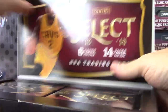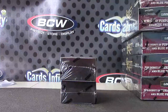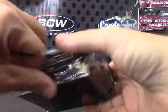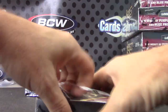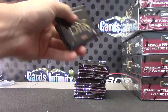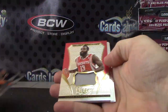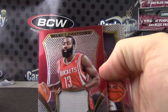Got 99 problems — hopefully this box ain't one. I'm going to try one of these.